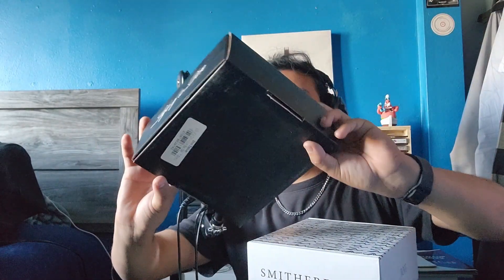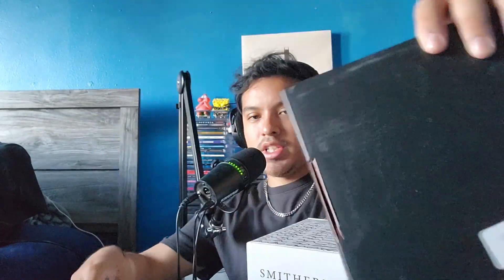That's it for my CD collection — now let's get into vinyl, which will take up most of this video. I also forgot to show the box sets: Life of a Don by Don Toliver — just a plain simple box, I did an unboxing of this on my channel. Joji's Smithereens in a plain white box. Daniel Caesar's Never Enough box. And Giveon's Give or Take — this one has the track list all over the box.